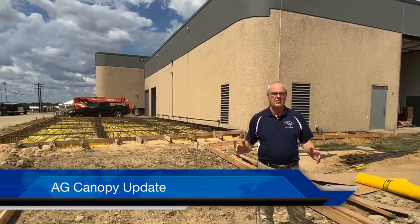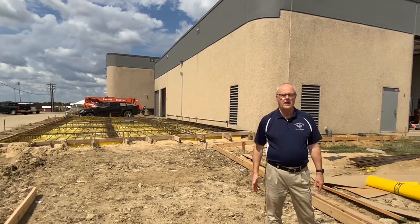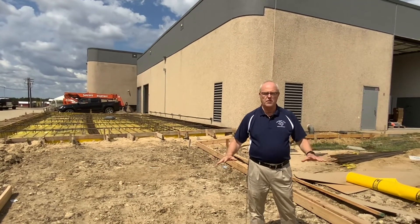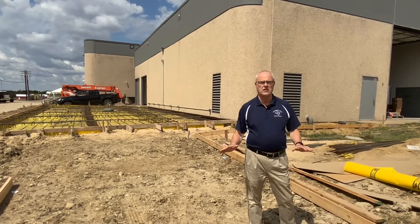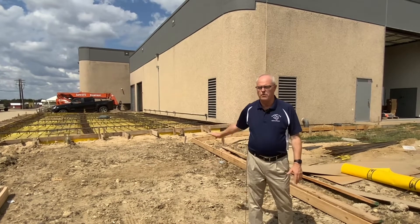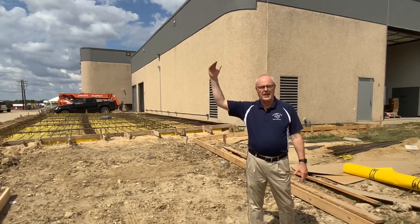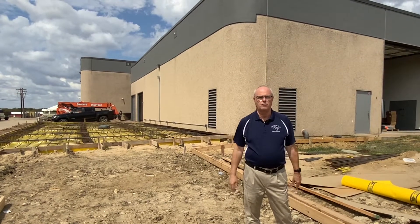Here we are outside of the ag shop on the back side of Caldwell High School, next to the greenhouse. I know this has been kind of a dirt pile for a while and everybody's wondering what's happening. We're waiting on some steel, but this will be an outdoor learning area for our welders, and they'll be able to do construction projects here. There'll be a canopy as well, and we hope this will all be finished up by the 1st of November.